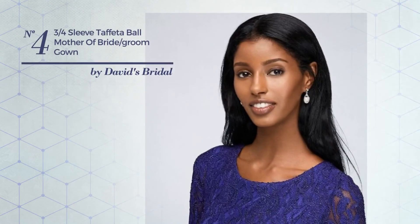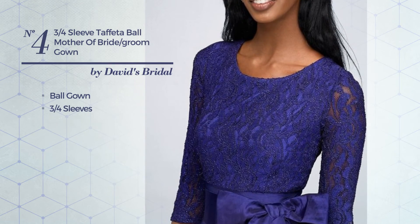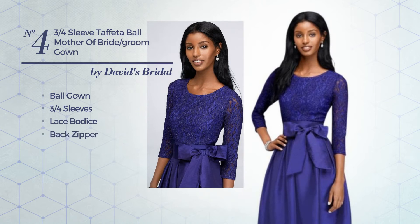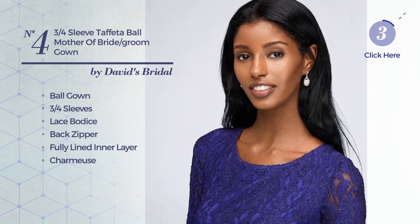Number 4. An exquisite ball gown, featuring three-quarter sleeves as well as a lace bodice. Back zipper and a fully lined inner layer, made of charmeuse, completed with lace. Available solely in this color.